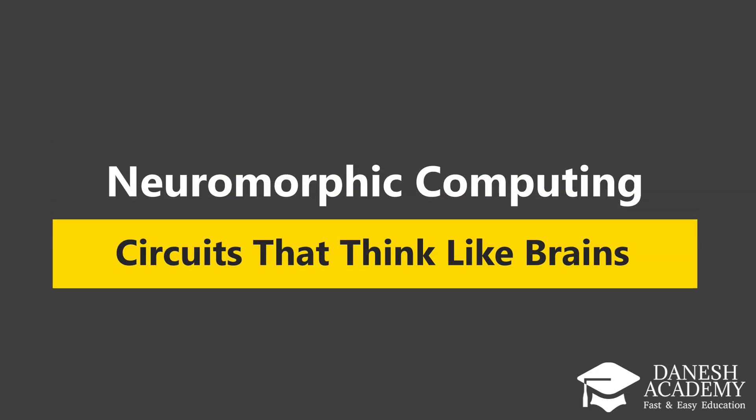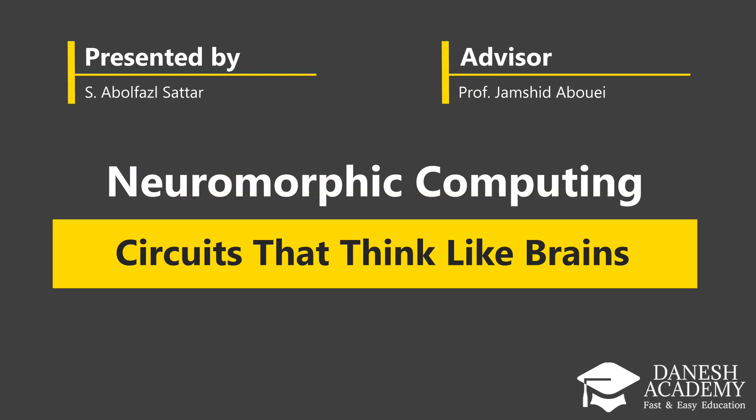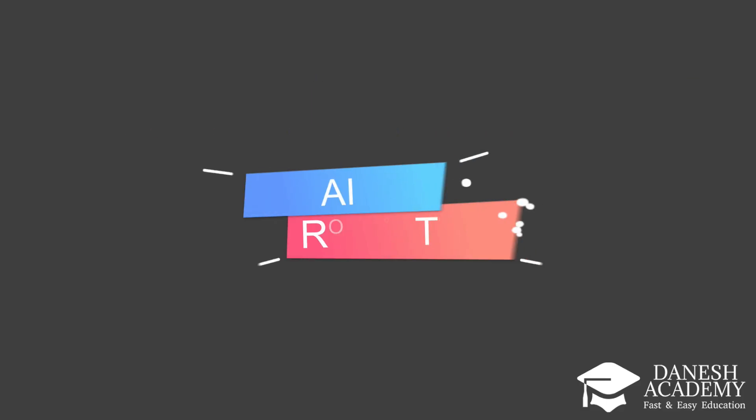Welcome! In this video, we'll explore neuromorphic computing — circuits that mimic how the brain thinks. They offer a radically different path from traditional computers and could transform the future of AI and robotics.